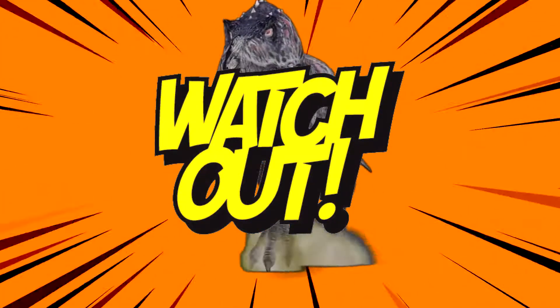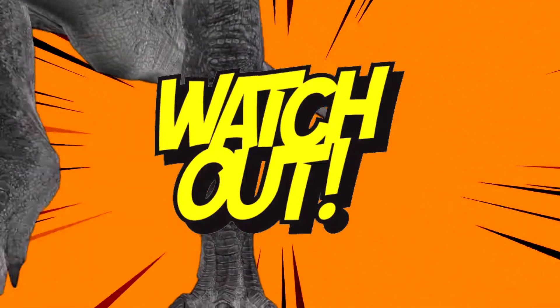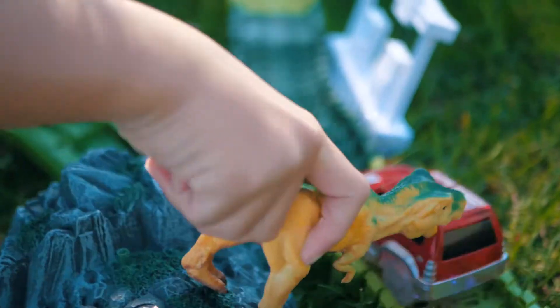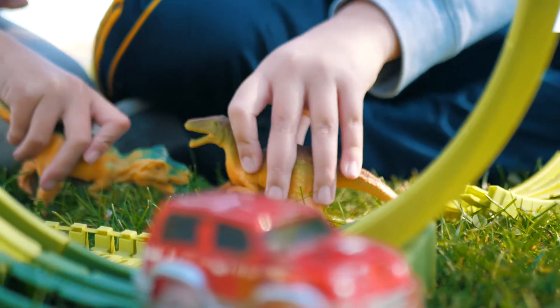Watch out, the dinosaurs are loose! Time to rev up and go. Enjoy hours of thrills and basic skills with the Dino Track Set, brought to you by Coral Entertainment.